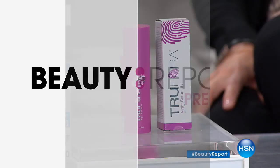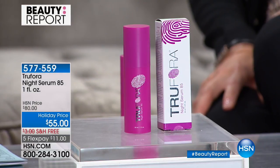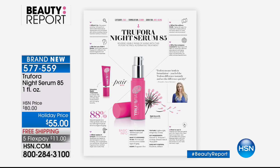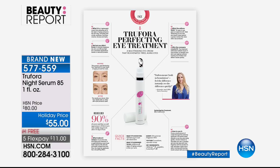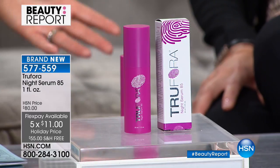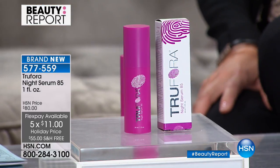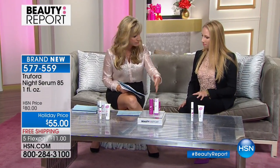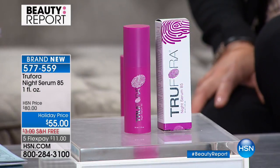Sarah has a degree in human genetics and is the inventor of two skincare patents. True Flora is here — a dermatologist-developed and tested brand. What we have today is a way for you to get better-than-retinol anti-aging benefits through their patent. It's sold exclusively at high-end luxury sites. Welcome, Sarah — thank you for having me! I'm so excited to bring True Flora to HSN for the first time.